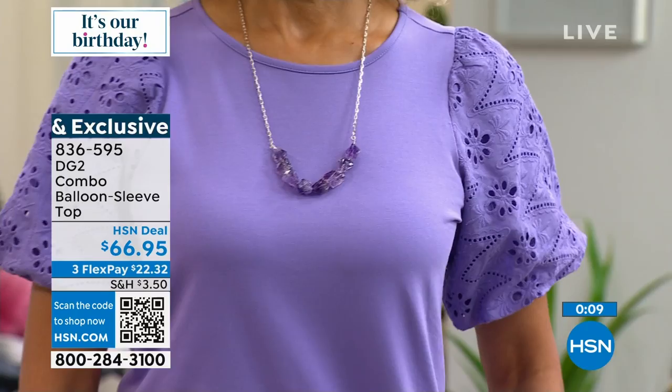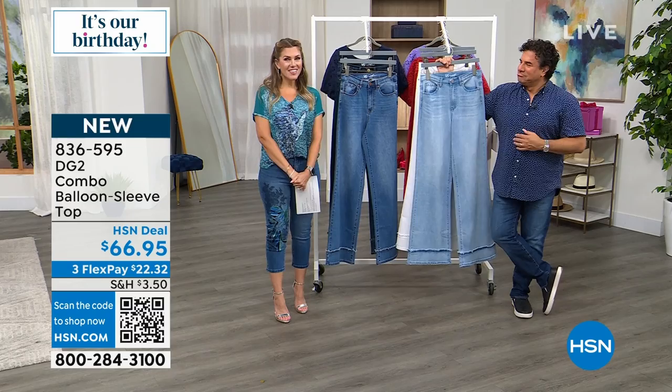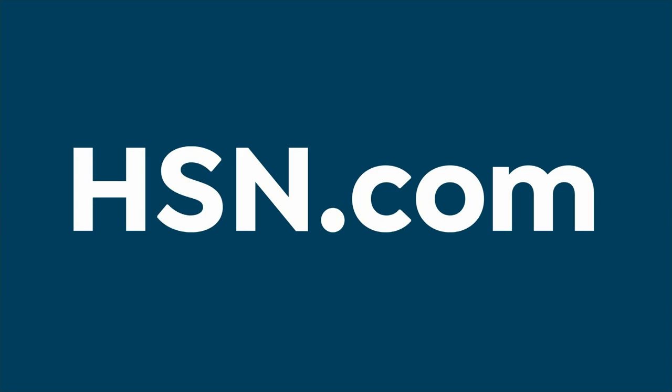It is brand new today — so pretty. These are perfect statement pieces for a baby shower, bridal shower, or an evening date night. Fashion should be fun. If you're shopping with us today, welcome to HSN — did you know we're here 24 hours a day? DG2 has an entire huge line on HSN.com, so you can shop day in and day out for jeans, tops, and jackets.